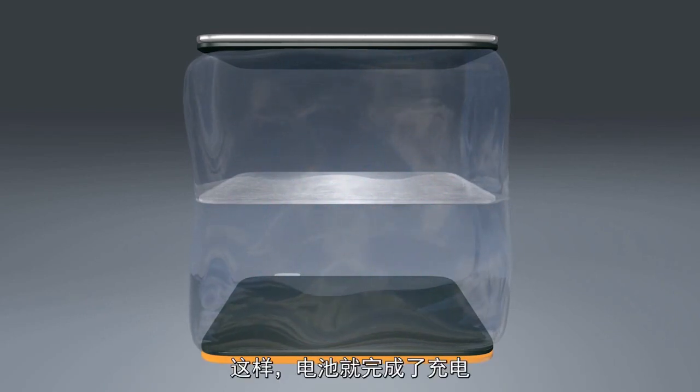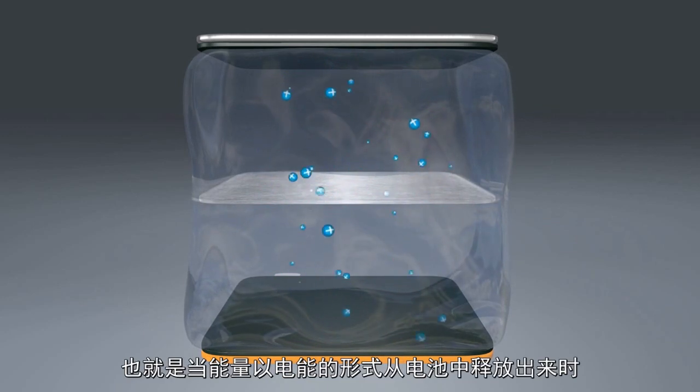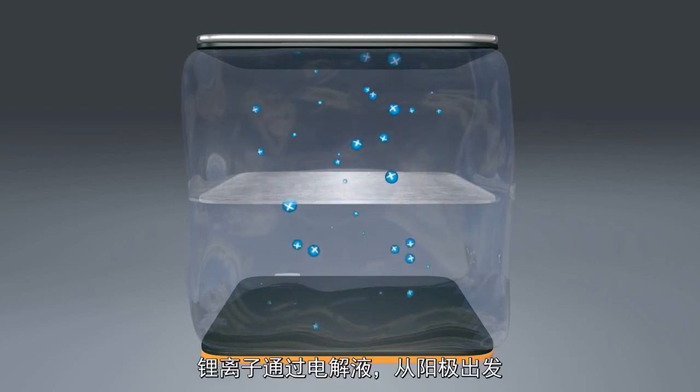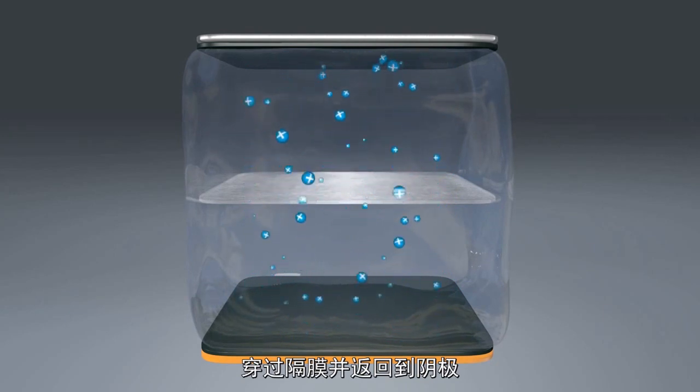Now the battery is charged. When the battery discharges, that is when energy is removed from the cell that can be used as electrical energy outside the battery. The lithium-ions travel via the electrolyte from the anode, through the separator, back to the cathode.